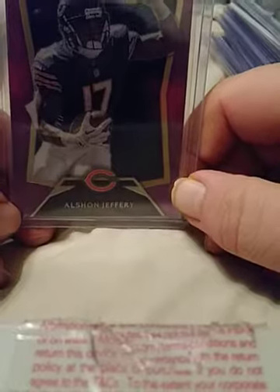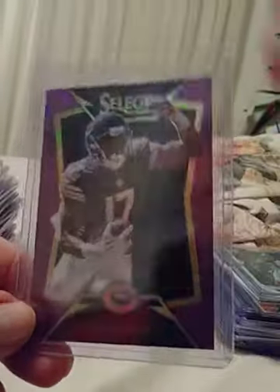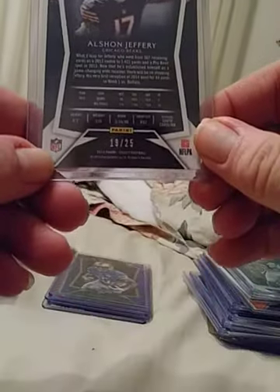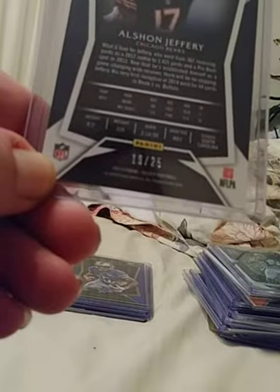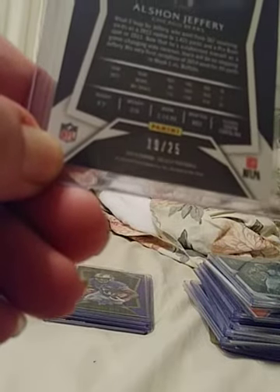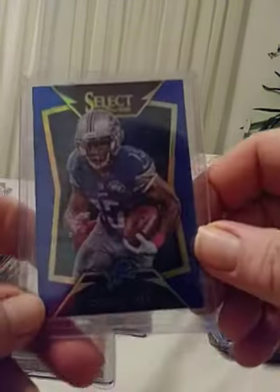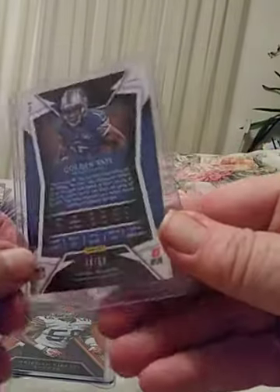Got a purple Alshon Jeffery — and this is number 225. Very nice card. A Golden Tape Blue — should be a low print — and it is 36 of 50. Very nice.